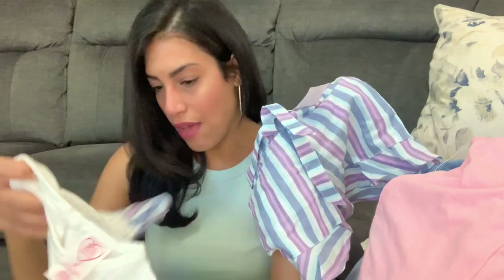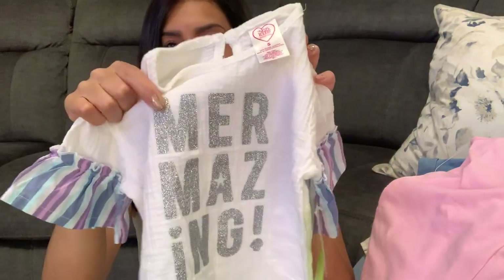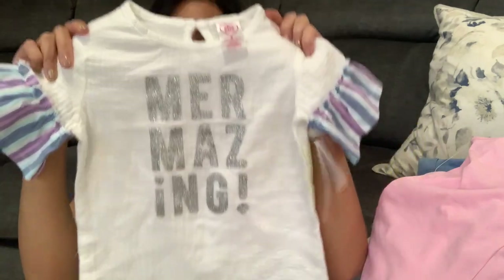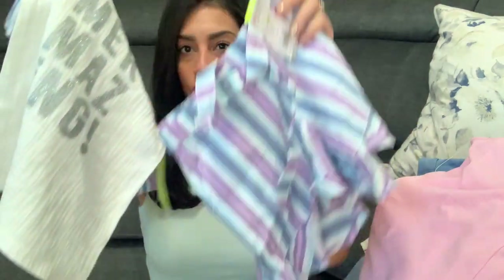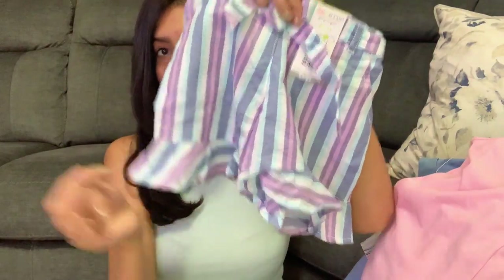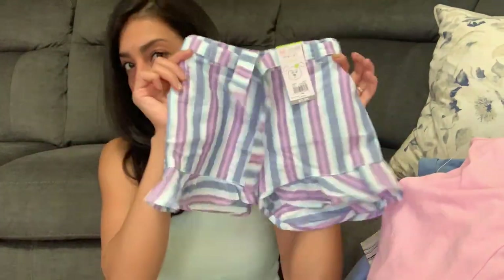This next outfit I fell in love with — it's the 365 Kids by Garanimals brand. The shorts were $7.97 and the top was $6.97. The top says 'We're Amazing' in glitter metallic, and I love the purple and blue sleeves. The matching shorts are so adorable, super breathable, and also have a drawstring so I can make it as tight or loose as needed. That's everything I got for Madison.